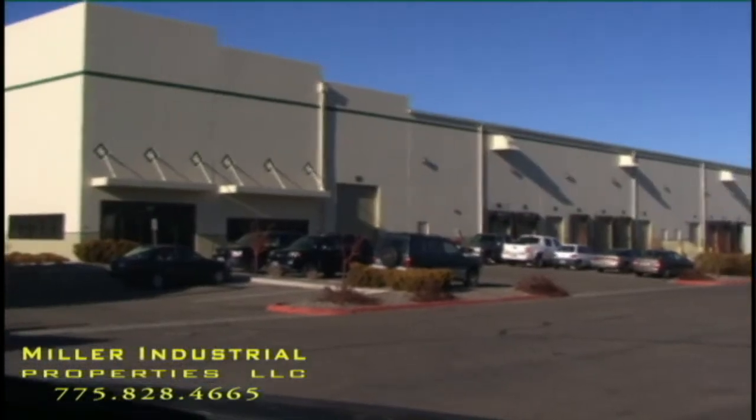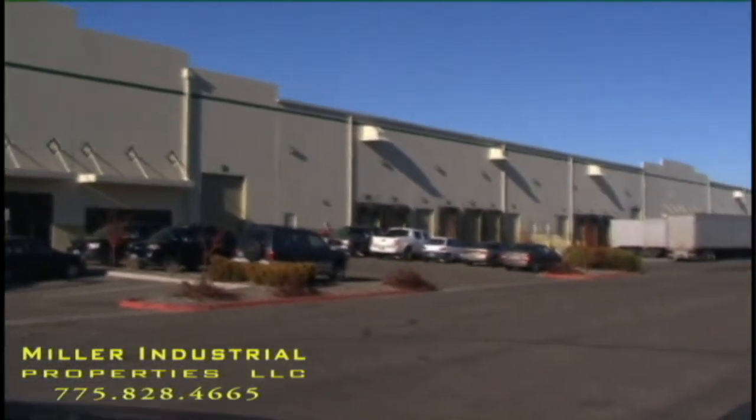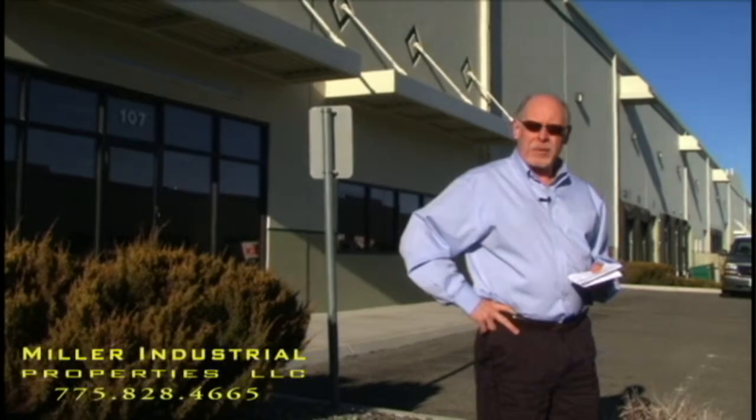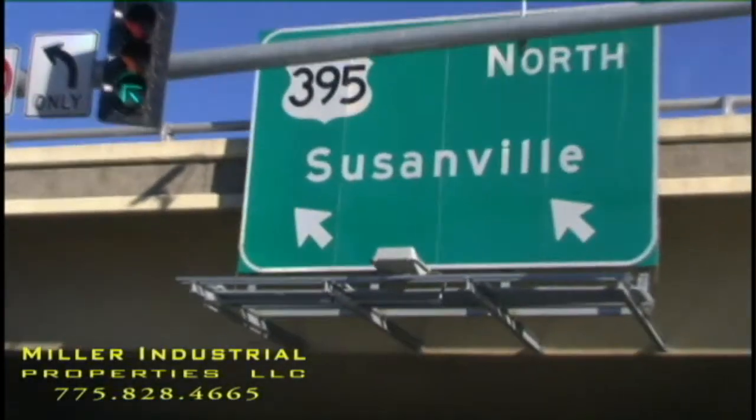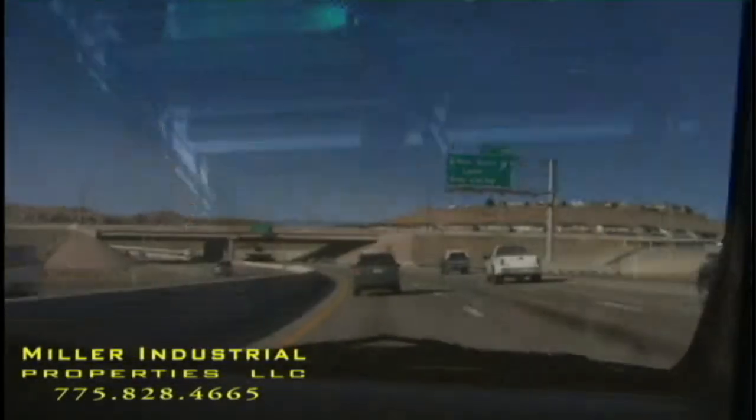This property is 12055 Sage Point Court. It's in Stead, Nevada, which is about 10 miles north of Reno on Highway 395 North. It's right on the main arterial north and south, and only about 10 miles north of the I-80 East-West arterial.